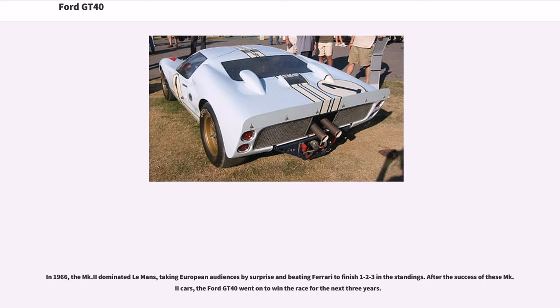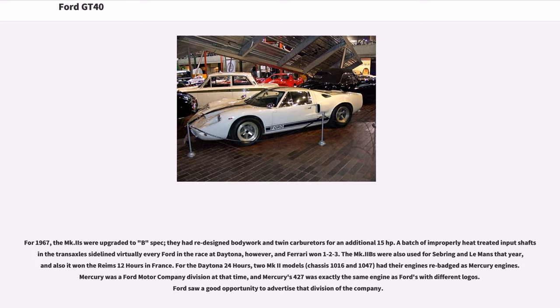After the success of the MK2 cars, the Ford GT40 went on to win the race for the next three years. For 1967, the MKIs were upgraded to B-spec, with redesigned bodywork and twin carburetors for an additional 15 horsepower. However, a batch of improperly heat-treated input shafts in the transaxle sidelined virtually every Ford at Daytona, and Ferrari won 1-2-3. The MKIs were also used for Sebring and Le Mans that year and won the Reims 12 Hours in France. For the Daytona 24 Hours, two MK2 models had their engines re-badged as Mercury engines. Mercury was a Ford Motor Company division, and Ford saw a good opportunity to advertise that division.